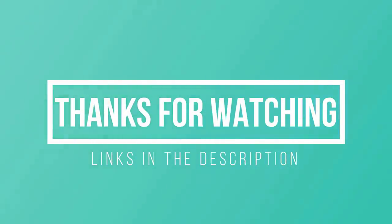Thanks for watching! I hope you liked this video. If this video was helpful to you, please remember to leave a like and subscribe to my channel to see more videos like this in the future. If you have any questions related to them, please leave a comment down below and I will get back to you as soon as I can.